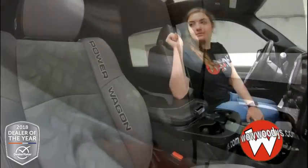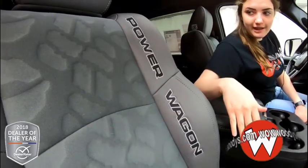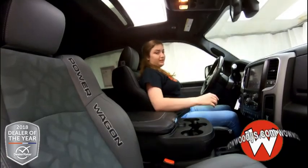Looking at these front seats, we have these gray seats. I love the tread pattern right there in the middle — it's really nice. You have your Power Wagon embroidered on the side and they are heated and power adjustable as well.